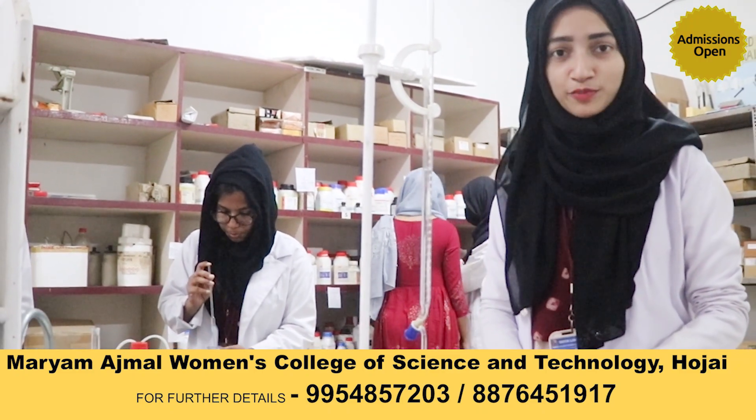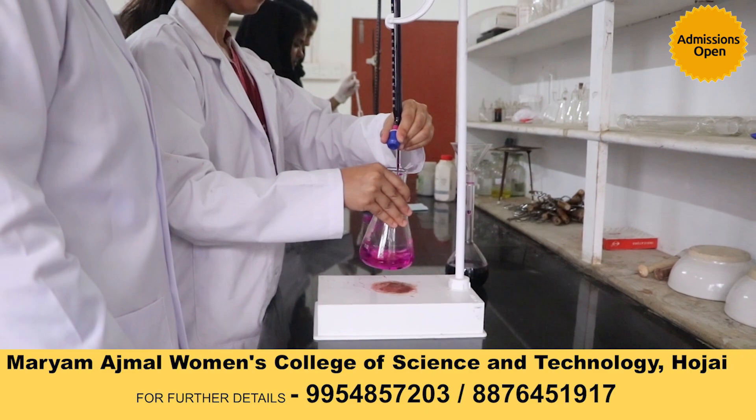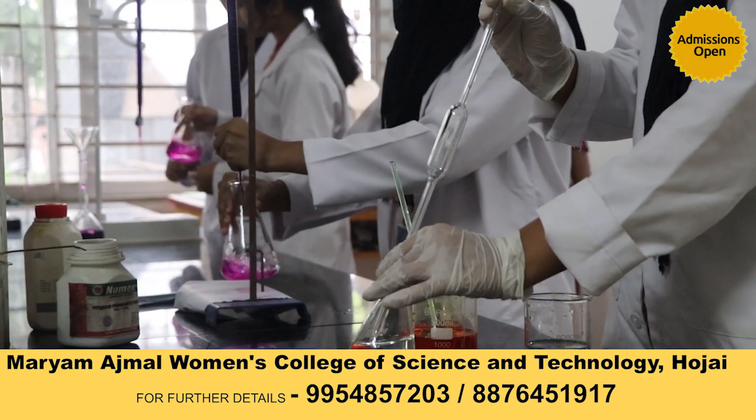Our graduate programs provide an opportunity in a wide array of chemical disciplines in the structure of three highly equipped laboratories covering three major subjects: organic laboratory, inorganic laboratory, and physical laboratory.